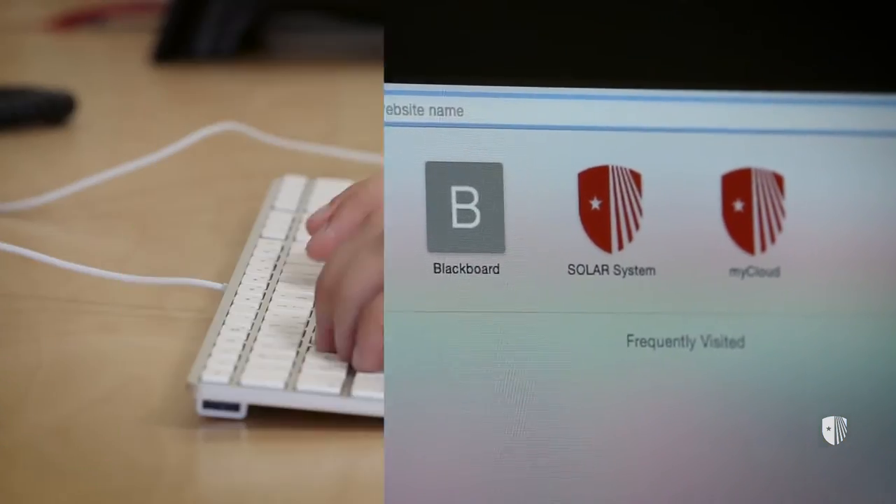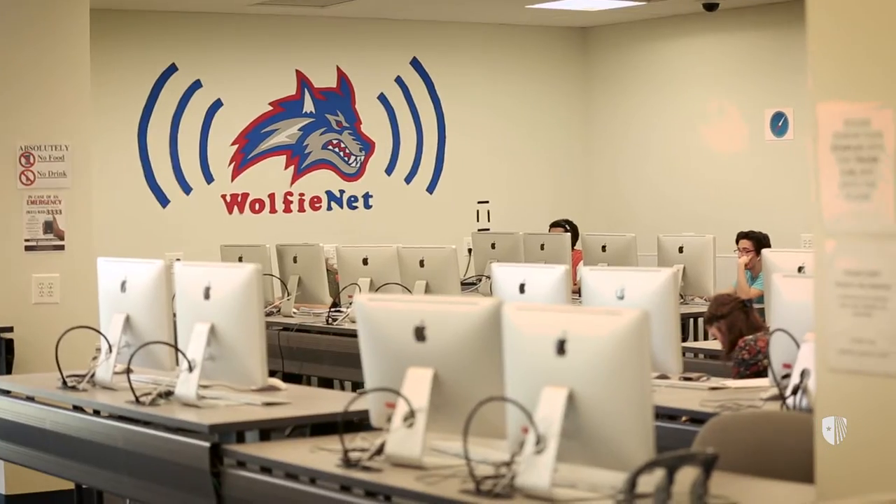There are three essential services that serve as your gateway to all DoIT has to offer. They are Solar, your NetID, and WolfieNet Wi-Fi.